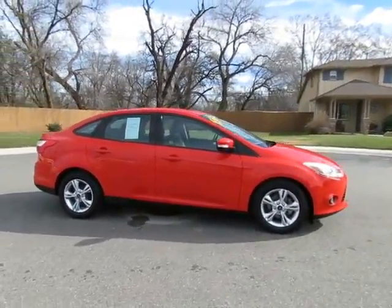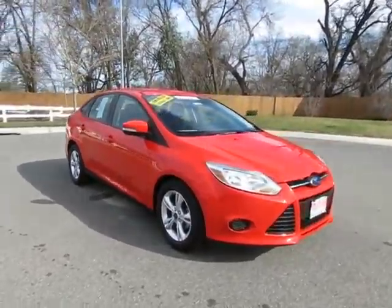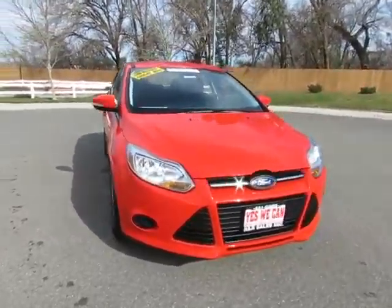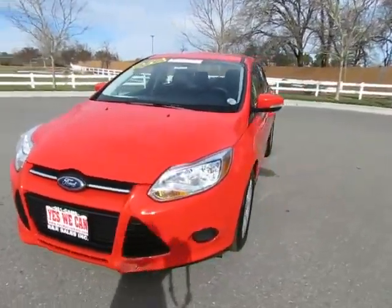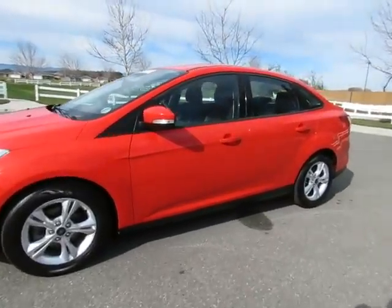We have two locations to serve you, so stop on by and take a look at the 2013 Ford Focus. Certified pre-owned vehicle, which has gone through a 115-point safety inspection and comes with a three-month, 3,000-mile warranty.